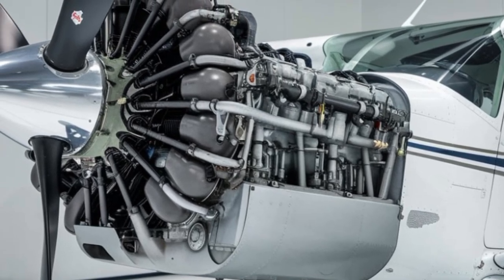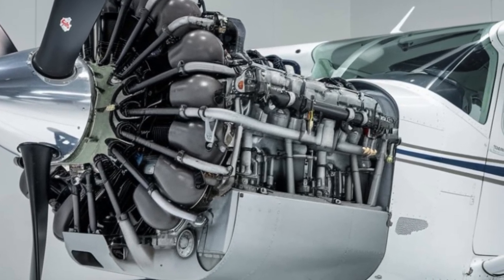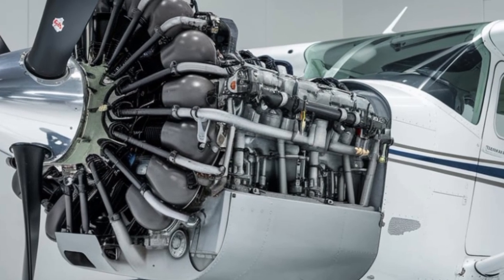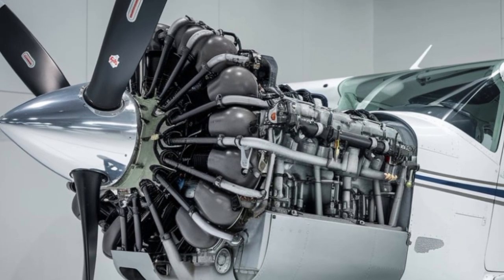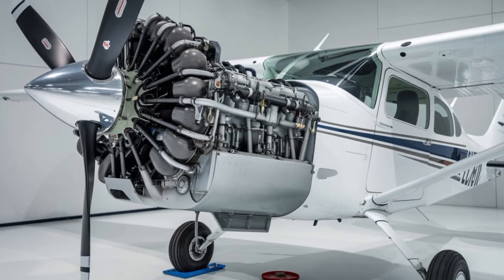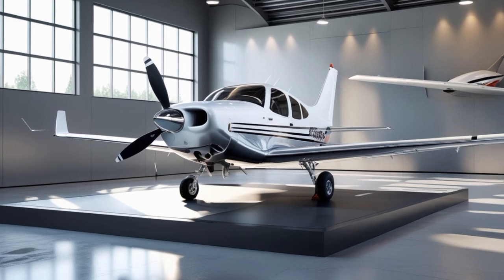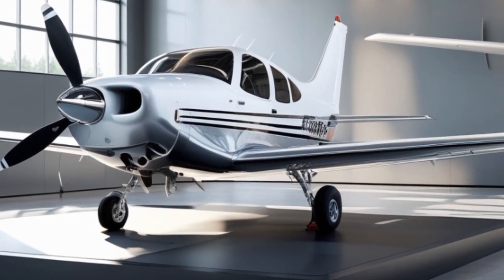Training schools are excited about the 2025 Cessna 172, with flight schools around the world ordering fleets of Skyhawks. The new model is set to train the next generation of pilots in a more technologically advanced environment, preparing them for careers flying airliners and business jets equipped with similar avionics systems.